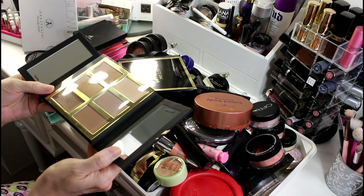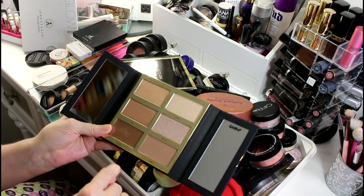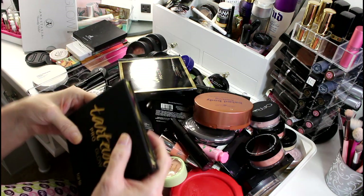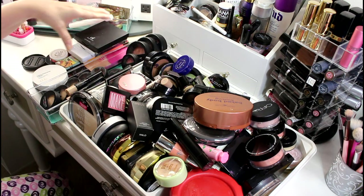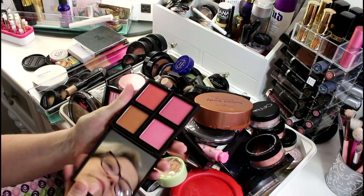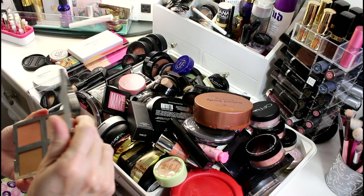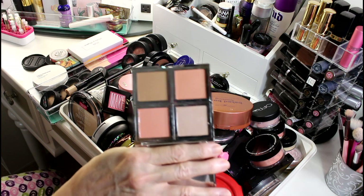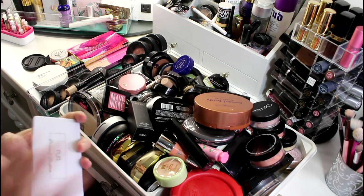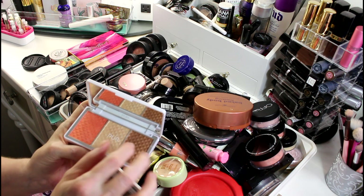It still has the plastic in there — there are four highlighters, a bronzer, and a darker cream color for contouring. I'm going to hold on to this. This e.l.f. blush palette I really like — the colors are just really beautiful. This is another one with a bronzer, blushes, and a couple of highlighters that I got in a BoxyCharm. I've never used it, but I'll hold on to it.